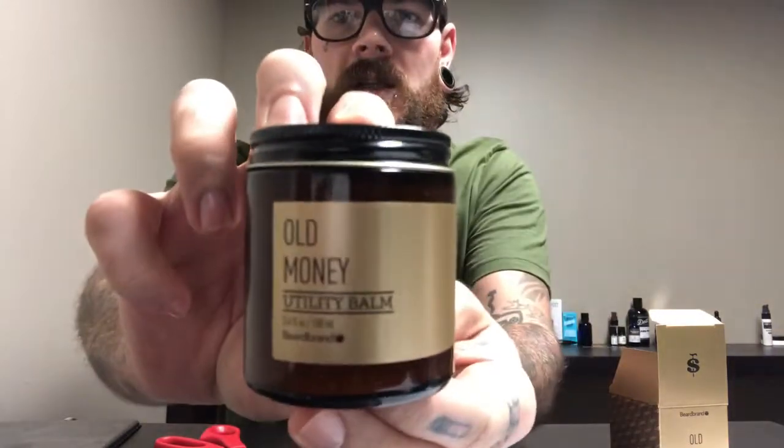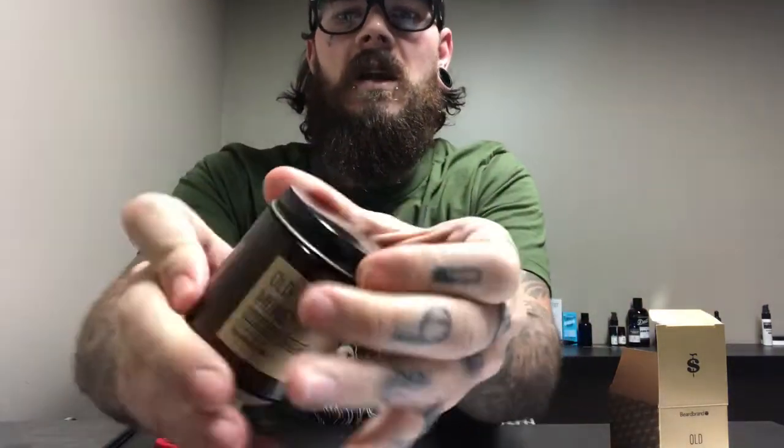Let's smell this. It's got shea butter, mango seed butter, lanolin, apricot kernel oil, jojoba oil, beeswax, cocoa seed, and fragrance. Very awesome. Nice labeling.